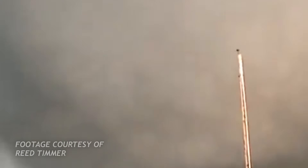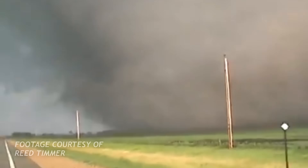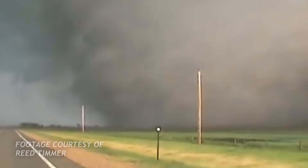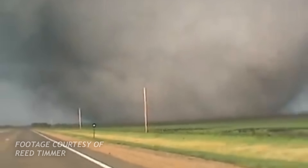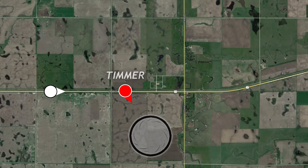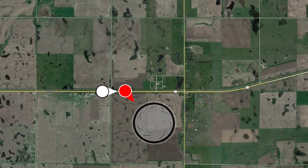Meanwhile, Reed Timmer and company are documenting the expanding tornado from US-14. Pick up! Pick up! Just behind Timmer, a white Dodge caravan is blistering eastward on Highway 14.